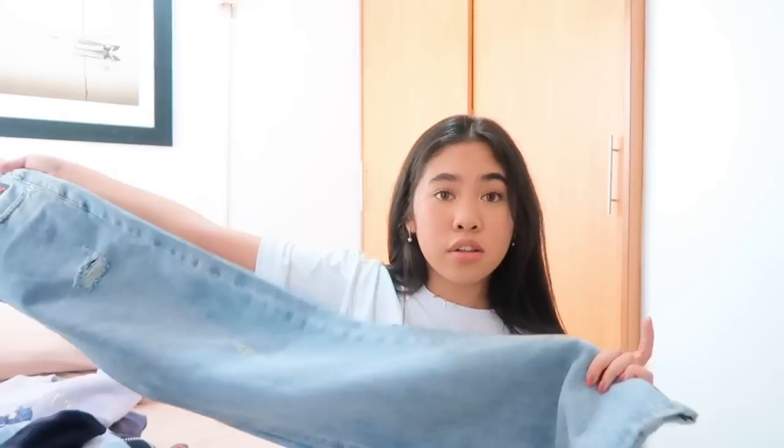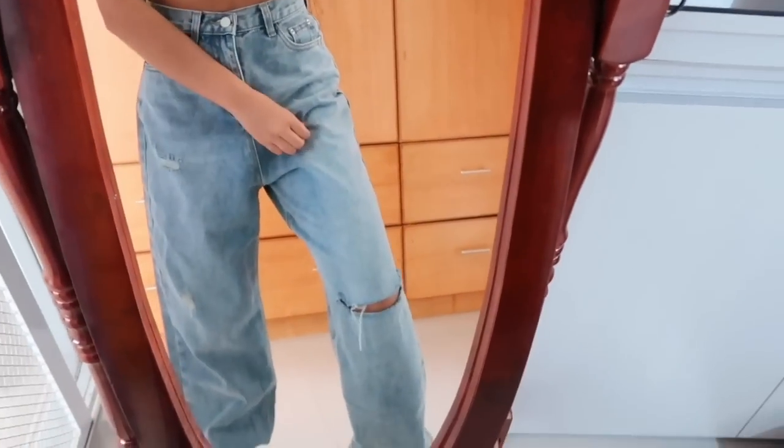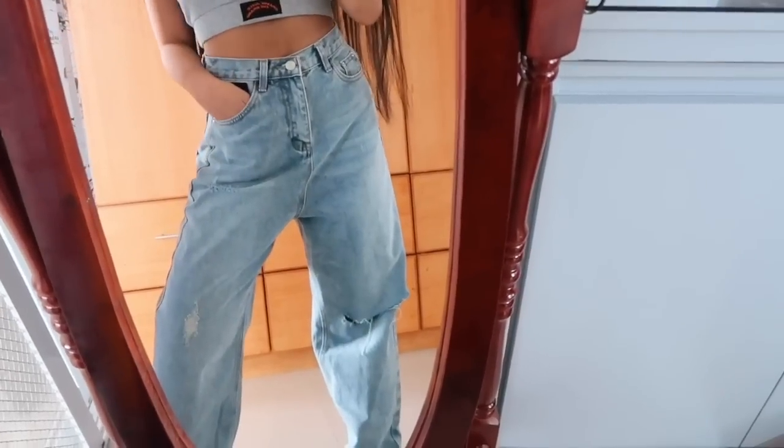Another one of my favorites from this drop are these jeans and they are sick. They're a little long, boyfriend jeans with skater vibes - one rip on the knee and a couple more rips on the other side. At the pocket it has the Orange Juice the Brand logo. Really really good quality denim - definitely check out their new collection.